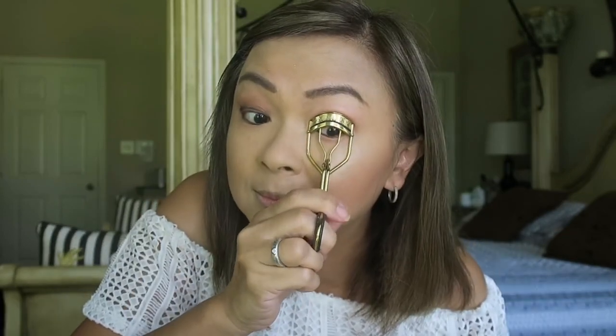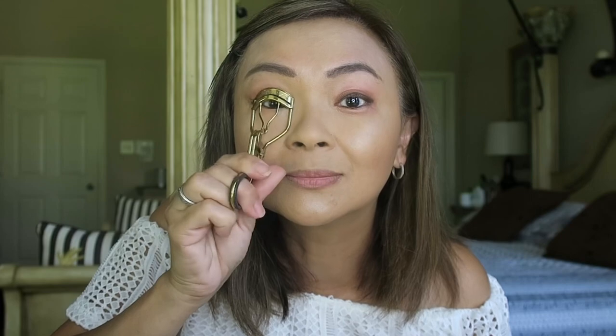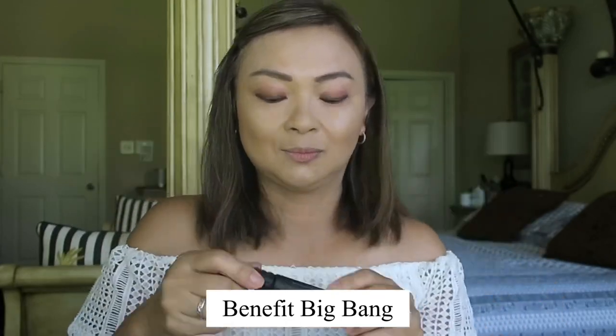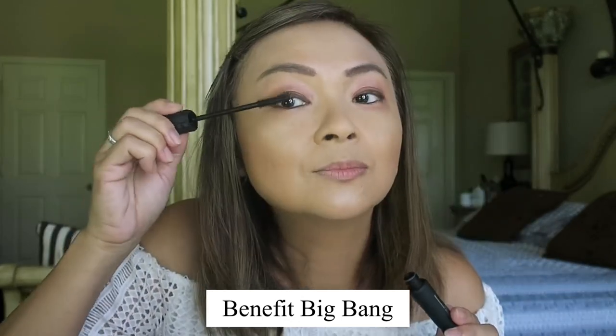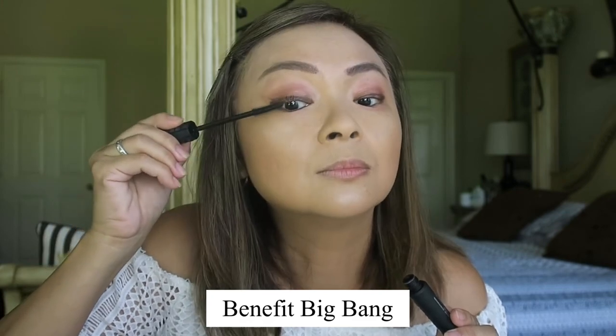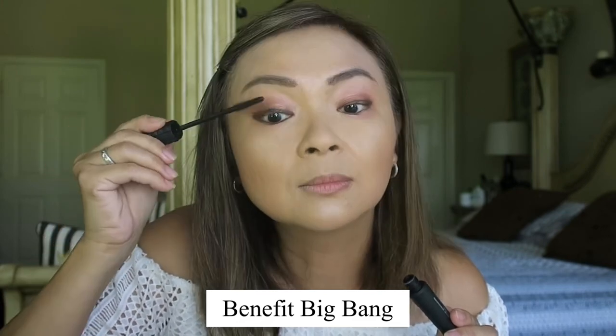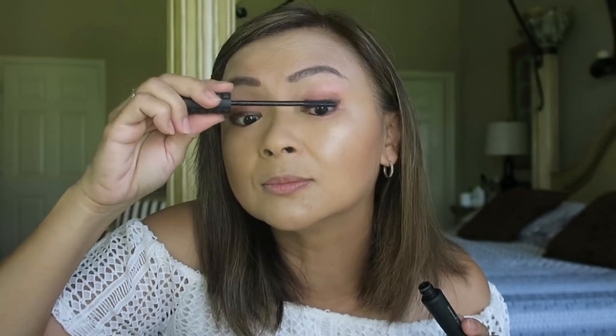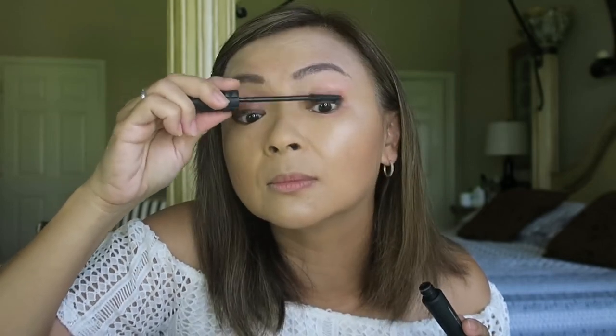Now let's curl those lashes. Then it's time to put some mascara — this Benefit Big Bang mascara is the best mascara I've ever tried. It literally lengthens my eyelashes three times, which is great since I don't have such long lashes. I love this — I don't have to use lash extensions or anything like that.